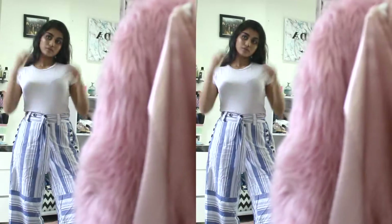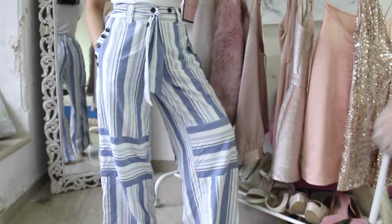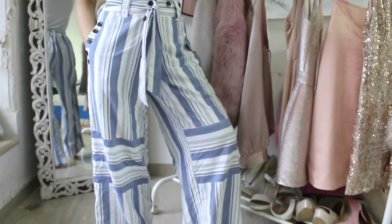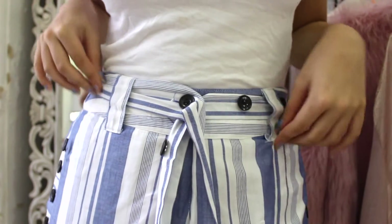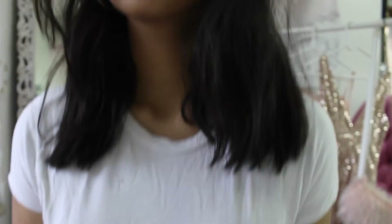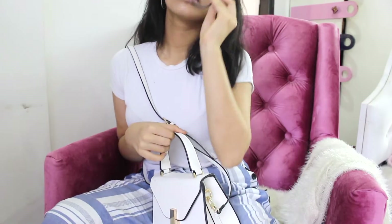You know when you want to look put together but you don't have the time? This outfit is the perfect thing to throw on, especially if it gets hot where you live but you still have a dress code like I do. I'm wearing these really long and flowy geometric pants — they're really summery, they'll keep you cool on hot days, and they come with a cute belt and button details. For the top I just paired it with a plain white tee from Zara — it's super versatile and comfy. And if you don't have a lot to carry, a little bag like this looks so cute.